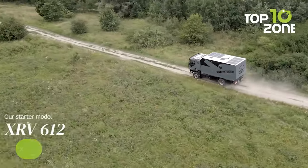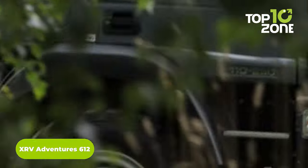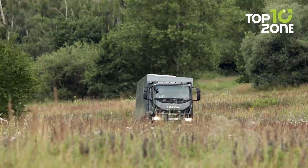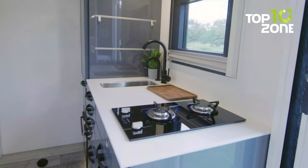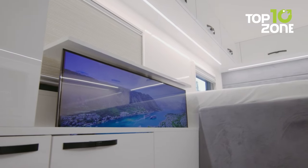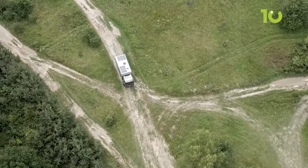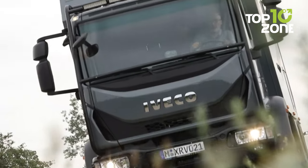The XRV Adventure 612 is your key to absolute freedom. With a top speed that defies limits, a 200-liter diesel tank, and tubeless tires, it dominates tough terrains. High-power LED beamers on the roof rack illuminate your path at night. Inside, a fully-equipped kitchen and bathroom await. The lightweight PU sandwich construction ensures durability without compromising on luxury. Solar power, central heating, and ample storage make life on the road a breeze — the XRV Adventure 612 is the ultimate adventure companion.